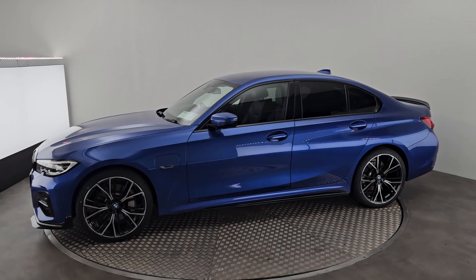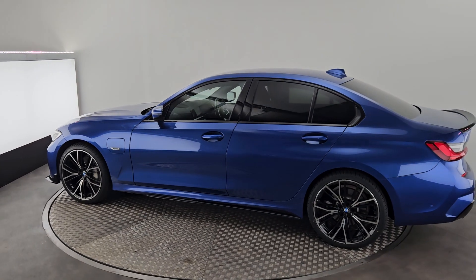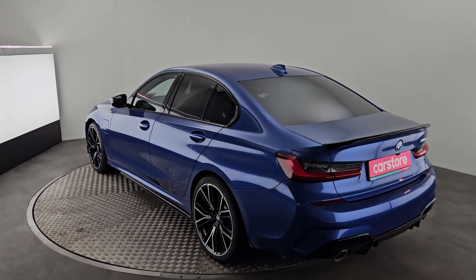This car does come with front and rear parking sensors, 20-inch diamond-cut alloy wheels, and a gloss black lip kit. As you can see, it also has rear privacy glass, just to contrast against this lovely blue metallic color.